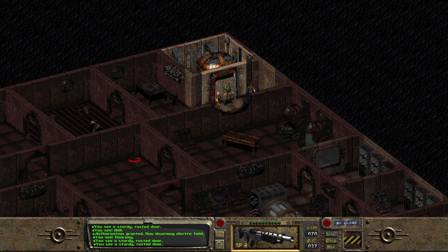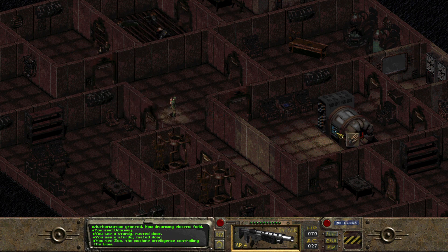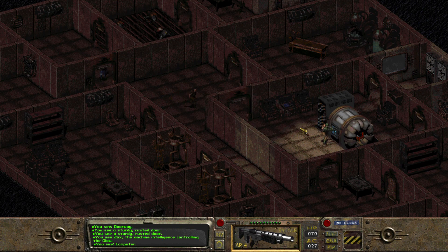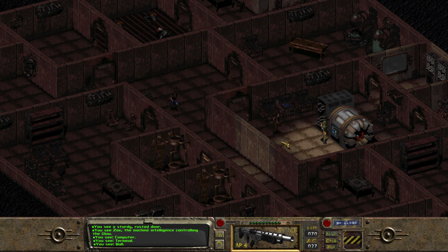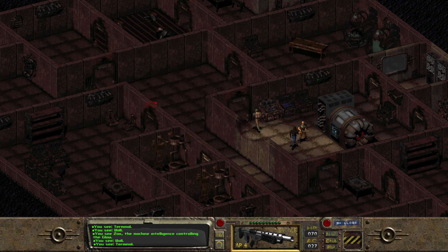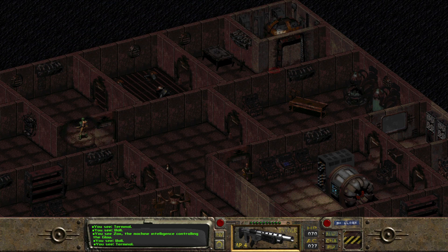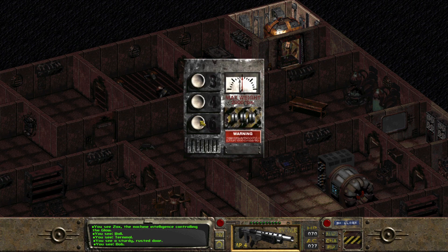Fourth floor. So we just need... the doors are all open, so we can just come down here. Zax — the machine intelligence controlling the Glow. Access the mainframe. Security information — inactive. Terminate program. I thought it would terminate the security program so that the robots would not come online, because that's my concern — all the robots are going to come back to life when I fix the power. Maybe they're all dead. But I have the option to talk to them, so I can't imagine that's going to be okay.